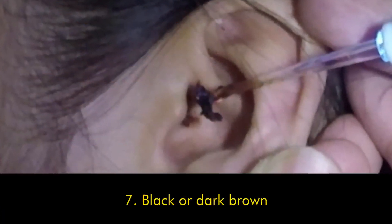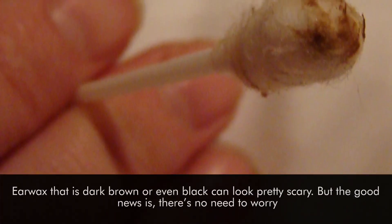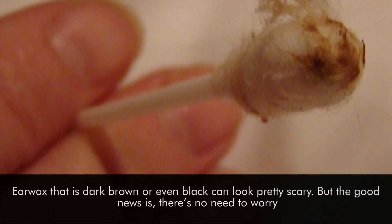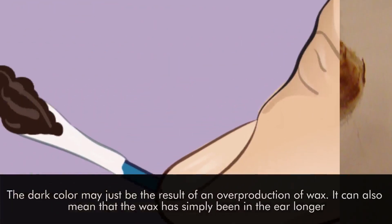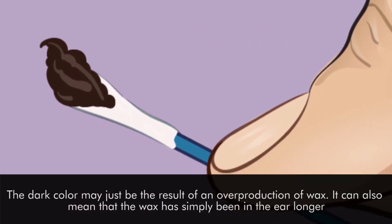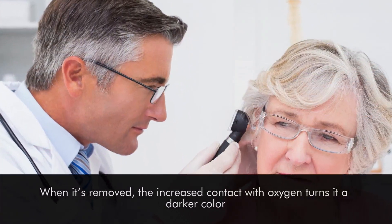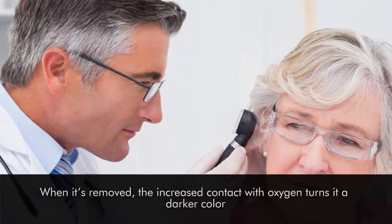Number seven: black or dark brown. Earwax that is dark brown or even black can look pretty scary, but the good news is there's no need to worry. The dark color may just be the result of an overproduction of wax. It can also mean that the wax has simply been in the ear longer. When it's removed, the increased contact with oxygen turns it a darker color.